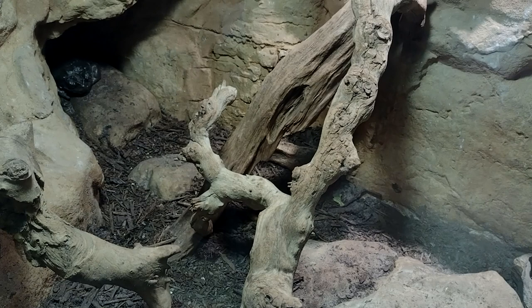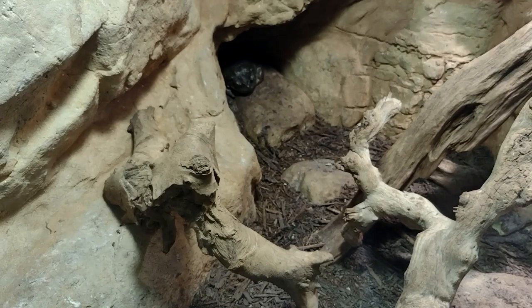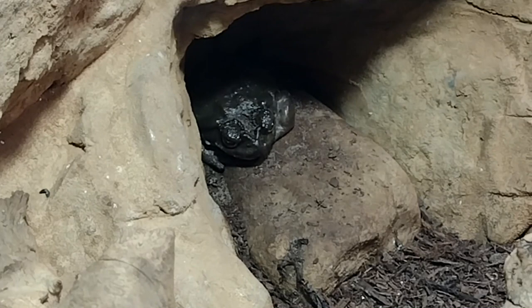Desert toads are solitary, but they do gather in large groups during the breeding season. They come out to breed right after rain showers in spring and summer months, though they aren't dependent on the rain to mate. Males have weak calls described as similar to a fairy whistle. They may use their voice to entice a female, but they're also known to simply seek out a partner without serenading her.